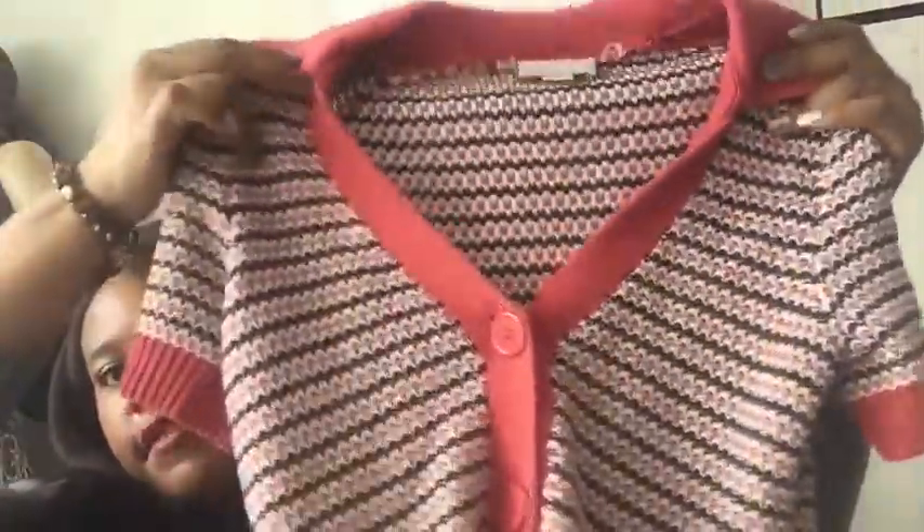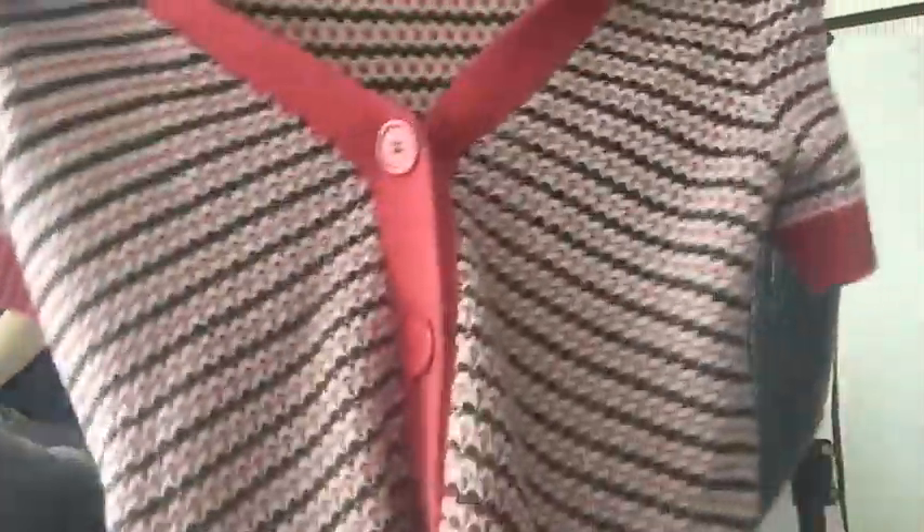Beautiful Ann Taylor Loft — this is just a really cute top, like a little cardigan in front. I'm going to try to go really fast today, guys, we've got a lot of stuff. This is a size small.